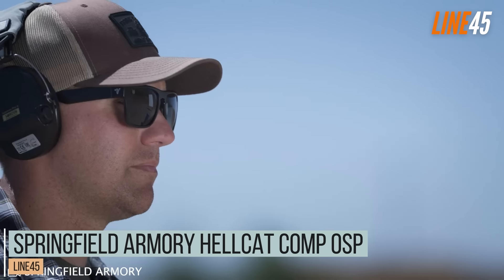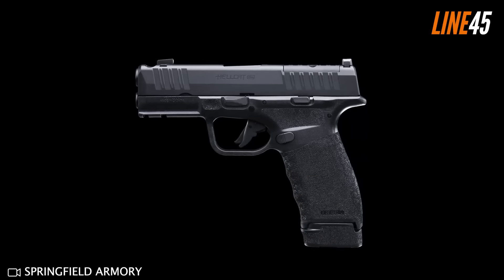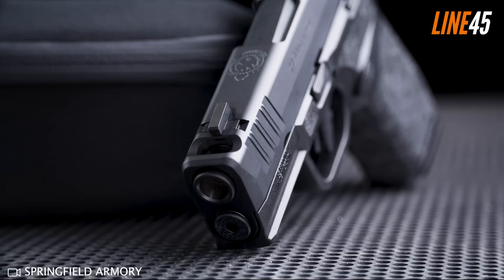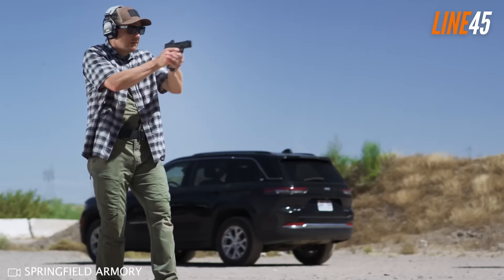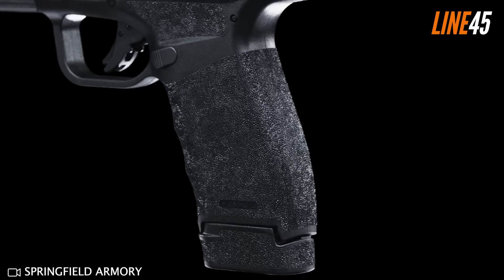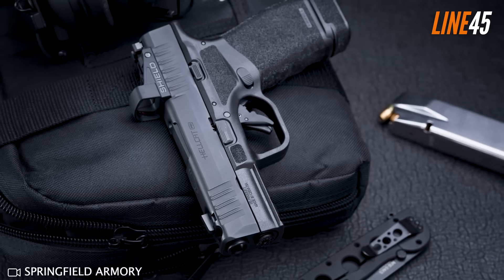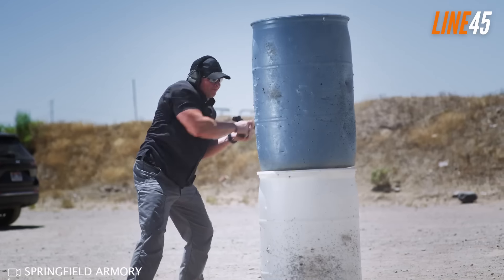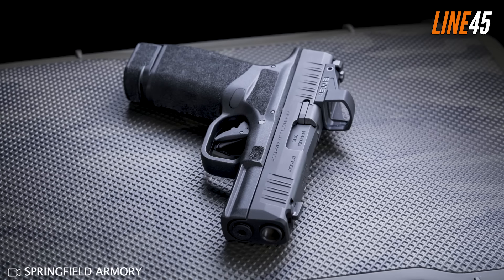Springfield Armory Hellcat Pro Comp OSP. I have zero doubt the Hellcat Pro Comp OSP will make it big in 2025 and could dominate the concealed carry 9mm market. It's a spawn of the original Hellcat that went toe-to-toe with the SIG P365. The difference from its predecessors is the presence of an integral compensator that diverts gas upward through a port on its slide, reducing recoil and muzzle flip. The compensator works effectively, so that's all good.